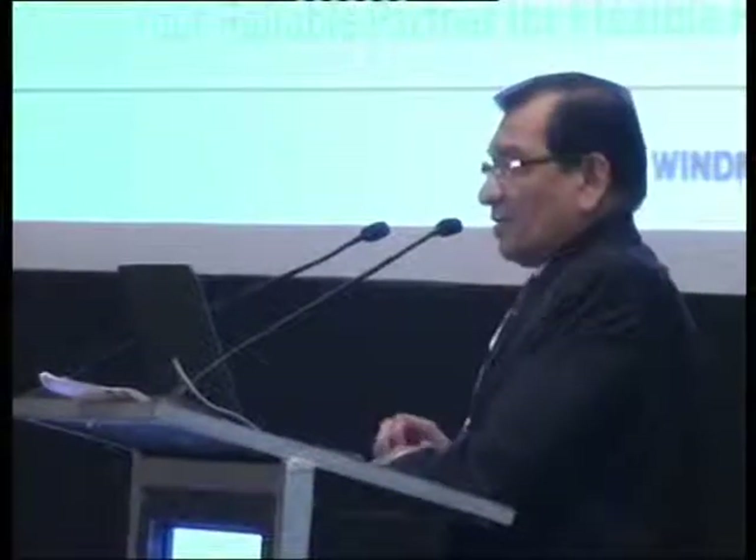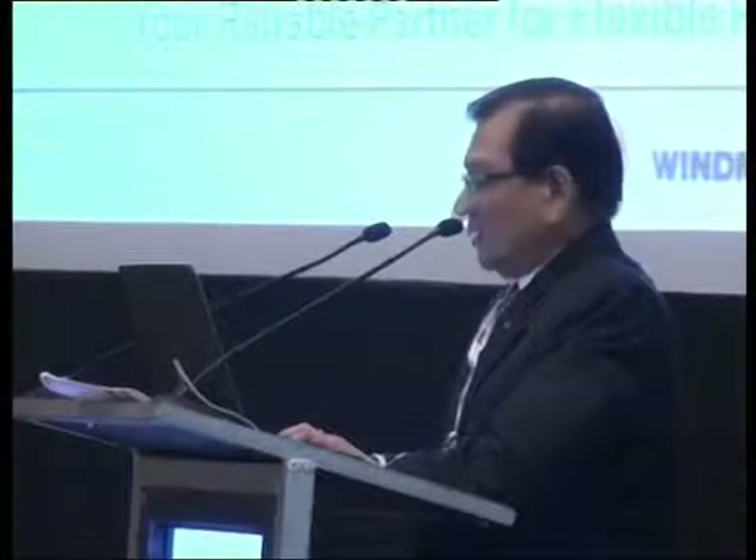What is flexible packaging doing in our lives? Actually it is touching our lives almost every second. You see snack foods, personal hygiene and home products, medical and pharma products, retail, multiple use carry bags, food products, meat, confectionery and industrial products.